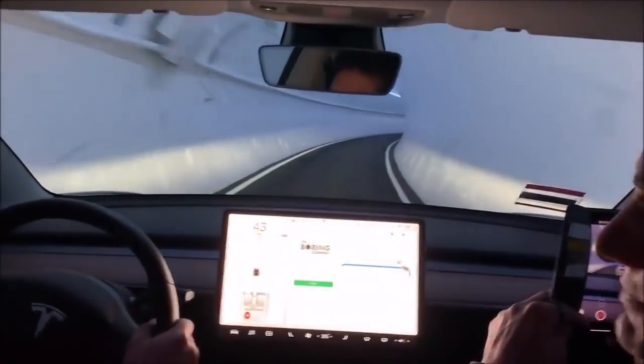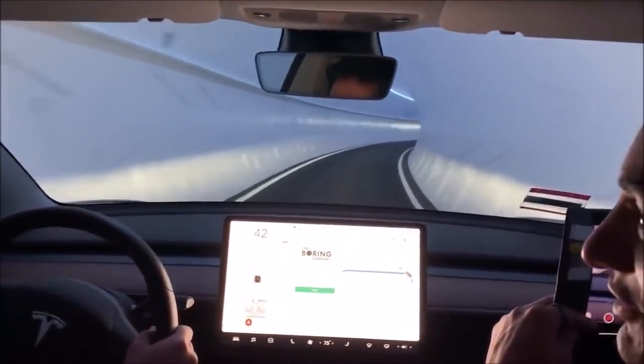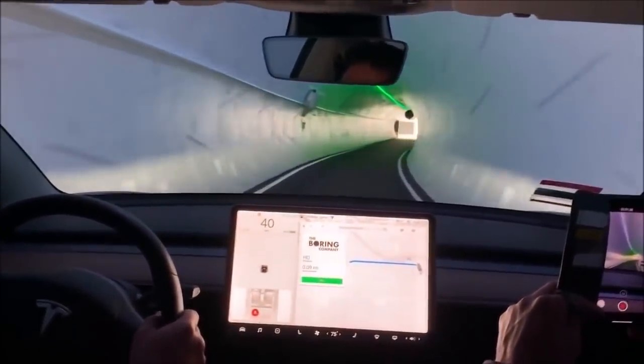This reminds me of those Matchbox car tunnel games, like you're flipping around on the side and stuff when you're a kid. How cool is this?